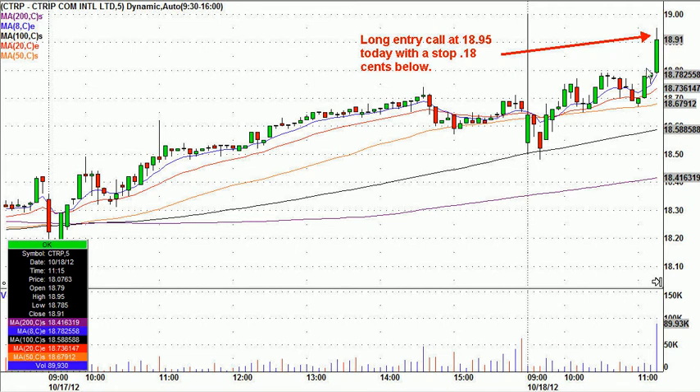Some people might look at this on an intraday basis and think, 'Really, you bought it up there? That's chasing.' But because of the daily, that played a big factor — the daily chart as well, and I think you'll soon see why. 18.95 was the entry call. Worst case, stock goes below this candle — 18 cents below. So 18.95 with 18 cents risk.